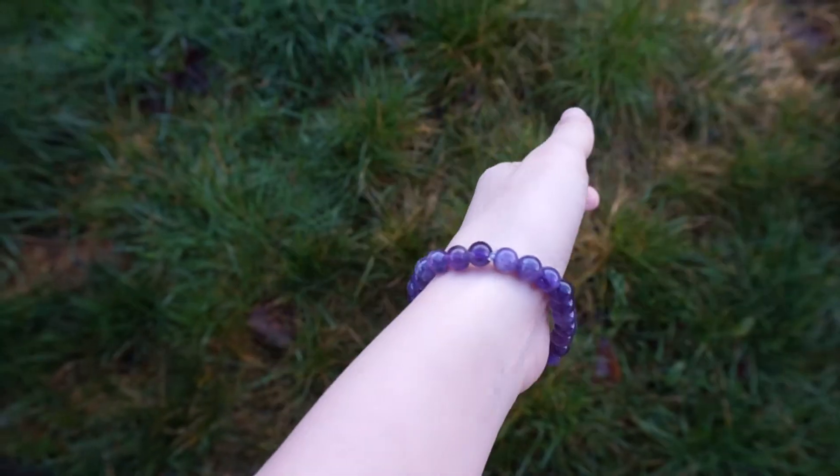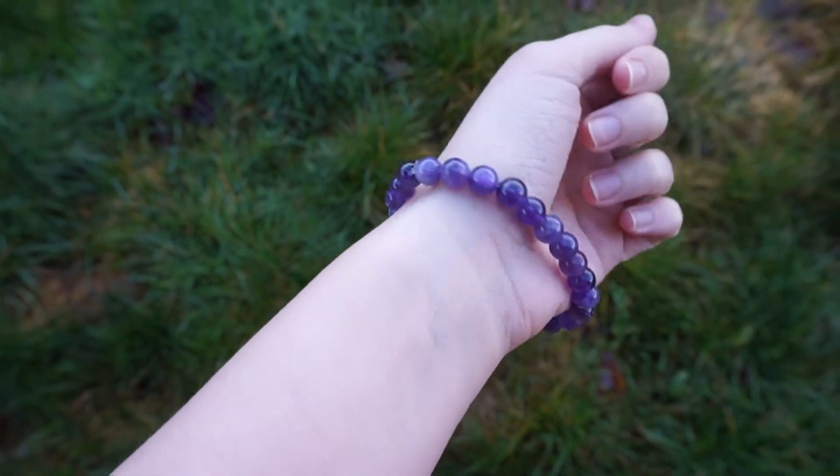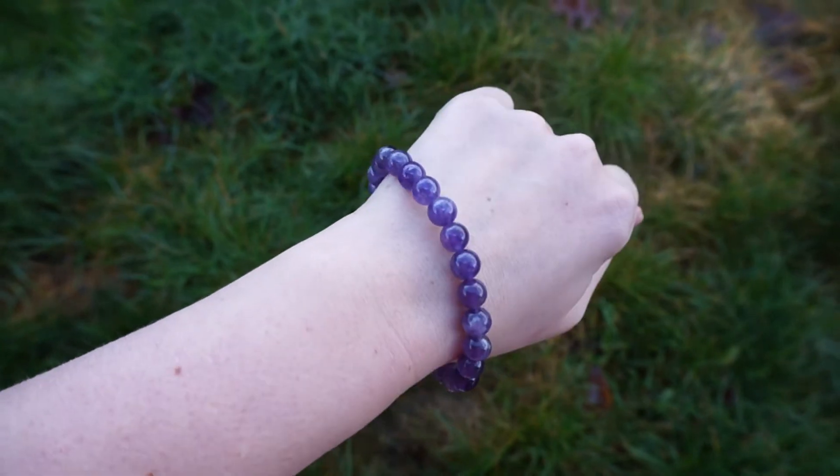And the last bracelet I'm going to show you is my personal favorite, and it is amethyst. It helps with peace, your personal psyche, sobriety, and stability.